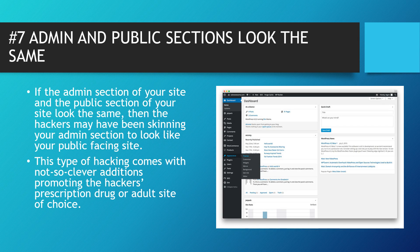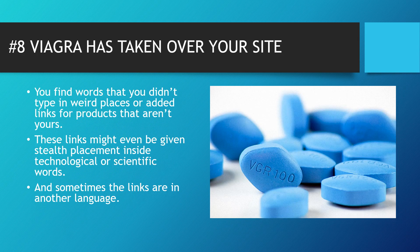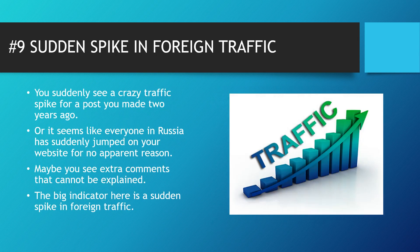Number seven: your admin and public sections in your back office look the same. If the admin section of your site and the public section look the same, hackers may have been skimming your admin section to look like your public-facing site. This type of hacking often comes with the addition of promoting the hacker's prescription drugs like Viagra or an adult site of choice, which leads us to number eight: you will see your website taken over by Viagra-type pharmaceutical content — words you didn't type in weird places, or added links for products that aren't yours.